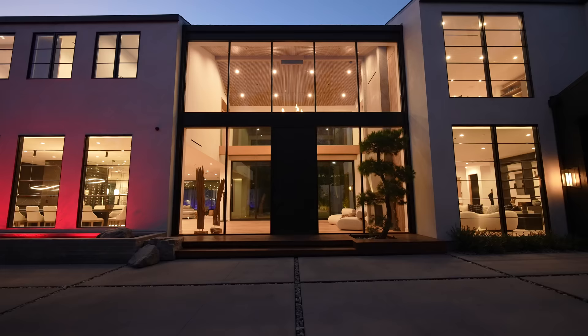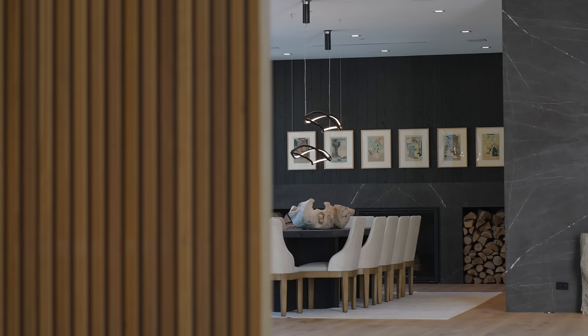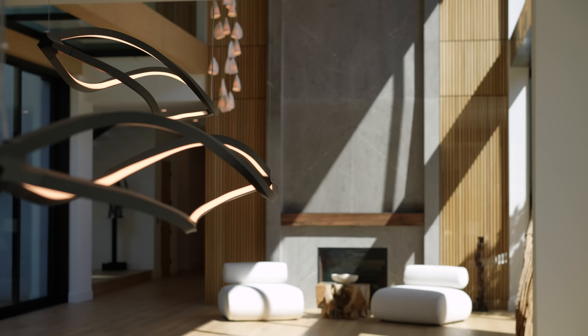I designed the home to have Japanese inspiration, and what that means is if you're referencing the wall materials, the stone choices, the various different things throughout the house, they all sort of subtly reference the Japanese culture and come back to underpin the overall concept of the house.